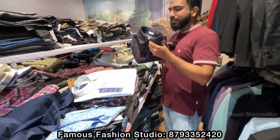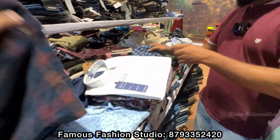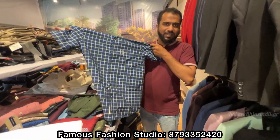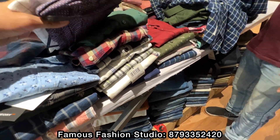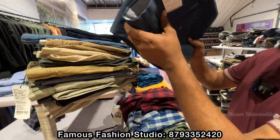Look at this shirt — quality-wise, it's very good. This shirt is a half-sleeve shirt. The size ranges from small to double XL. These are formal pants.